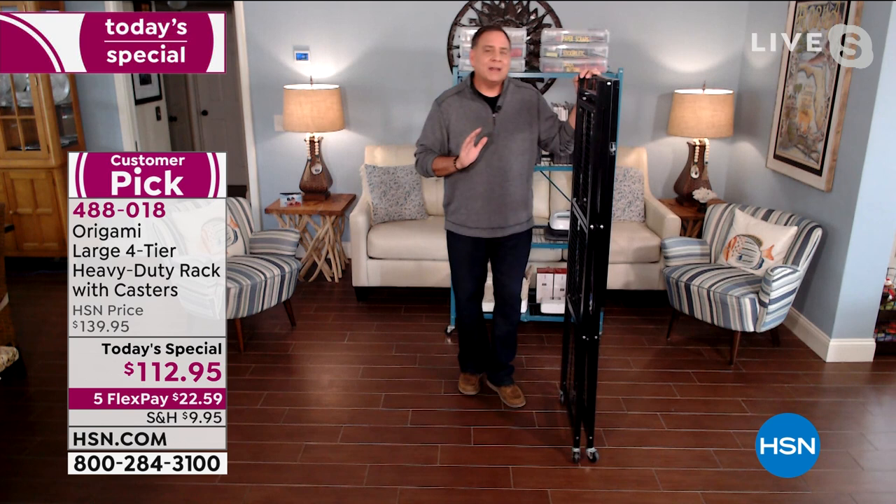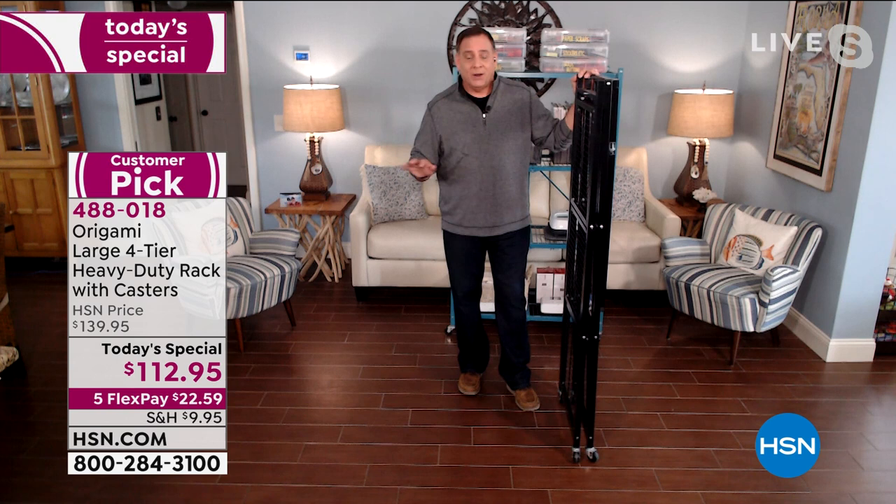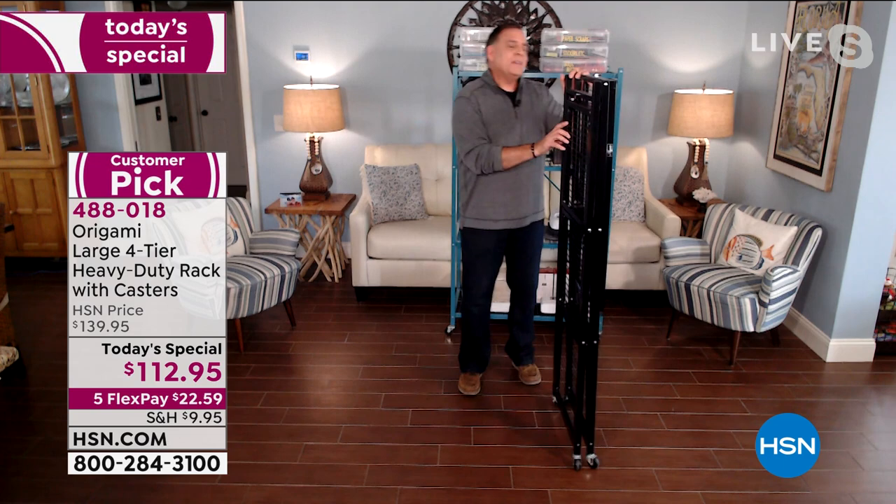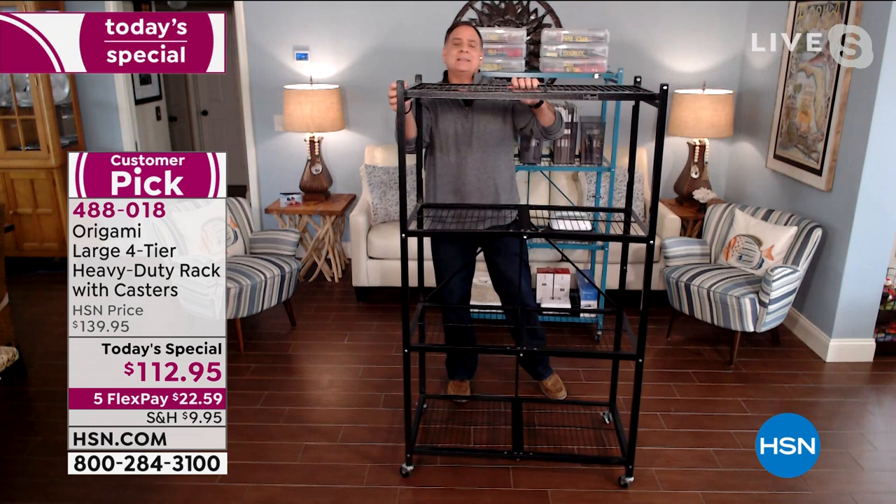It's only four inches wide when it's compacted down. That's why I always tell people you could store this anywhere, any little space that you've got. Or if you're somebody that moves a lot, this will travel really well — it'll fit in the trunk of an average car, the back of an SUV. One of the things that makes people so excited about Origami is how easy it is to set up, because there is no assembly per se.